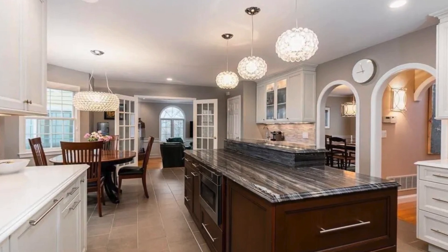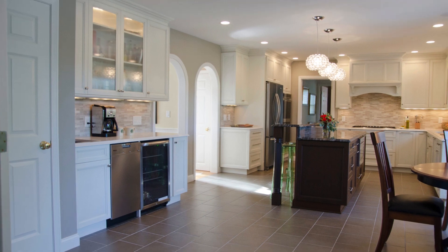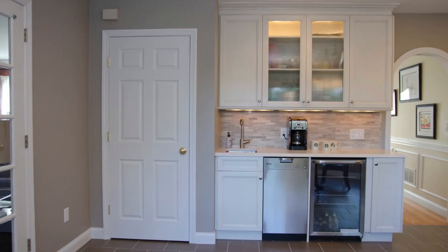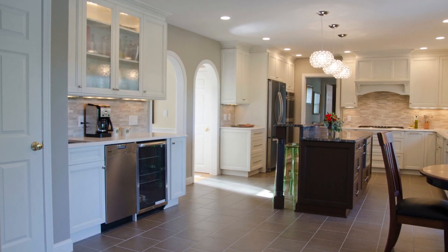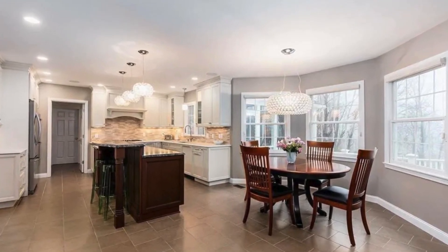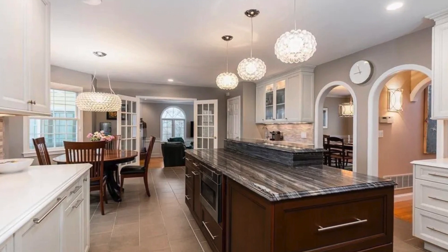A neutral porcelain tile was installed throughout the kitchen, extending into the hallway, laundry room, and powder room, tying the spaces together. As part of the redesign, we reduced the size of a large framed pantry that was in the original kitchen to make room for a beverage center and a coffee bar. We also installed a statement hood over the cooktop and added a convenience microwave drawer in the island.